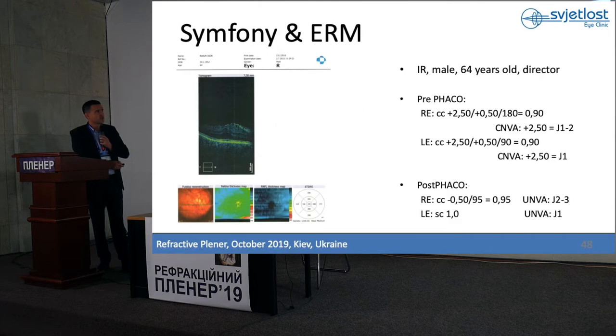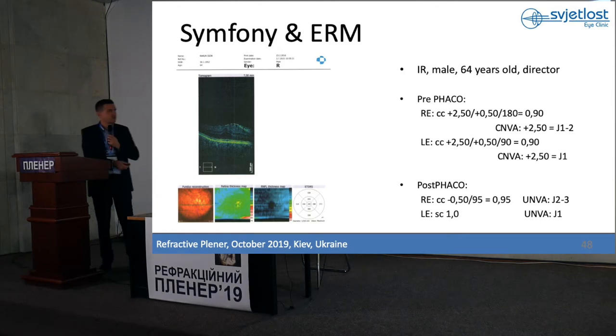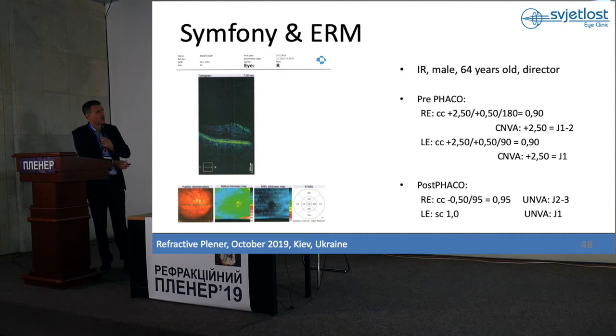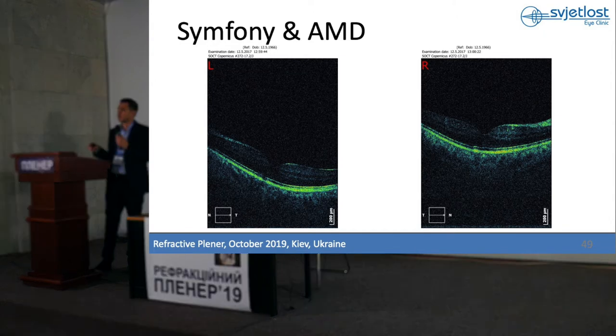This patient from Slovenia has a small epiretinal membrane but is very motivated — he plays a lot of golf and wants to be free of glasses so he can play golf and see his cell phone. I told him he is not a perfect candidate because of the right eye, but we implanted Symfony. Small residual astigmatism, near vision pretty good, left eye perfect. Since this surgery was three years ago, he is still stable and a very happy patient.